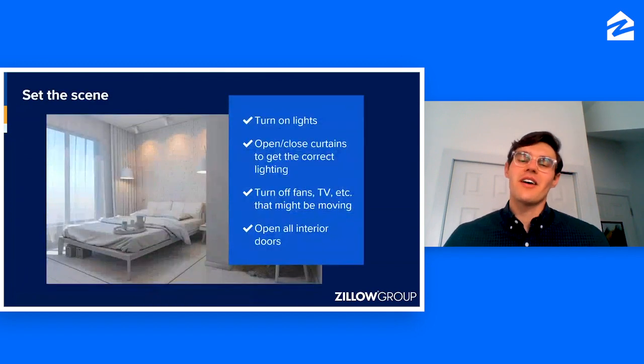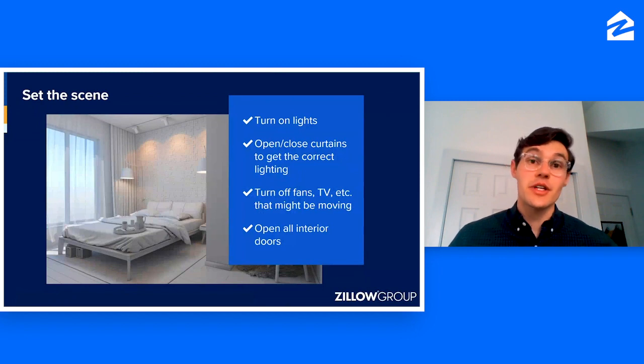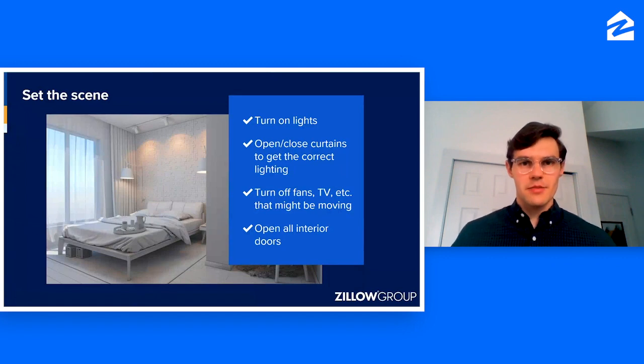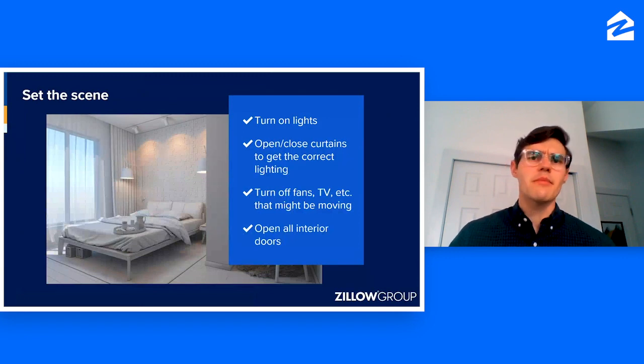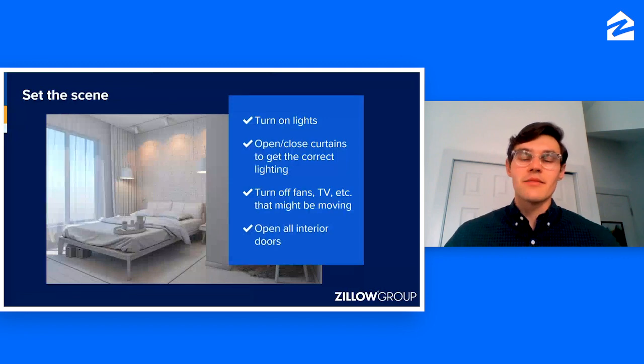A few quick tips for setting the scene: we recommend turning on all of the overhead lights and opening all of the curtains to bring as much light as possible into the room. Also turn off any fans or televisions — anything that might be moving, because it will cause a blur effect in the panoramas. And open up all the interior doors to make it easy for you and viewers afterwards to navigate through the home.